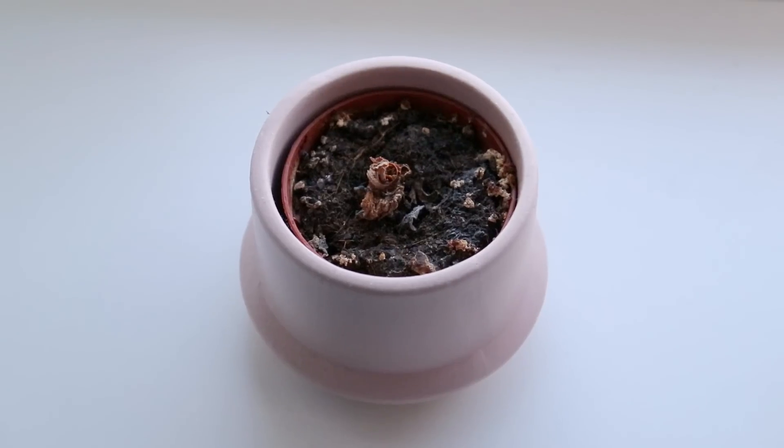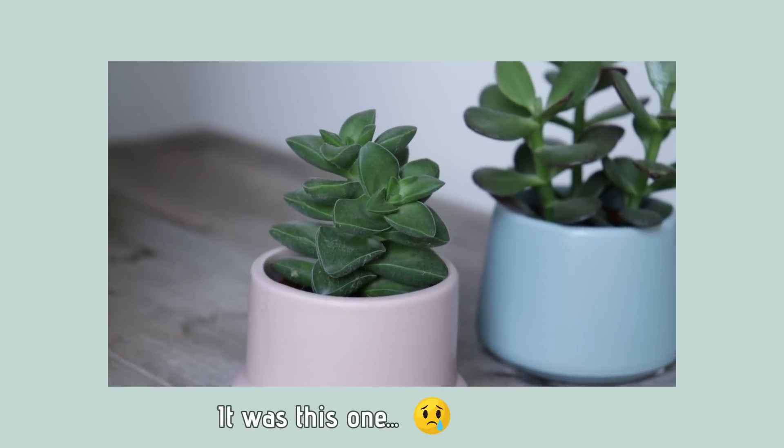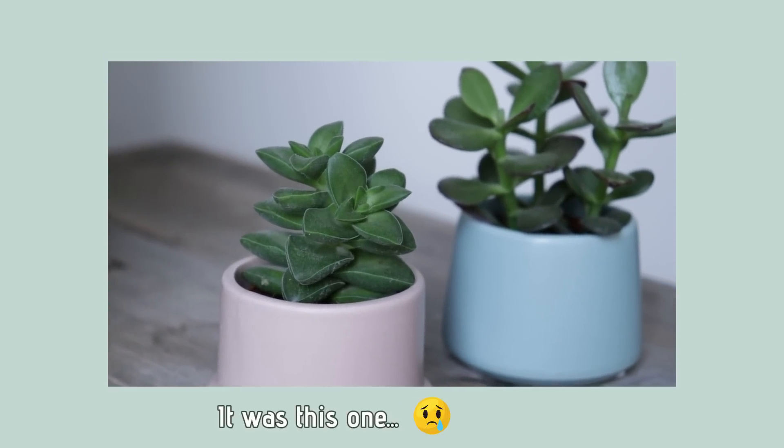Another one that I got new is this one. As you can see, I need to let go of it — it is completely dead. But somehow I always hang on to plants a little bit too long in hopes that they're going to come back to life. Do you ever do that? I have a hard time letting go of dead plants, but I'm going to make myself do it after filming this video.